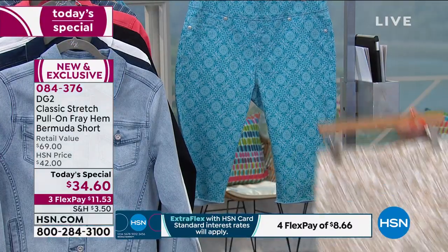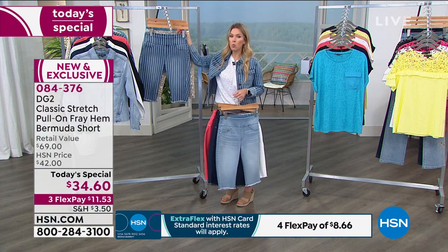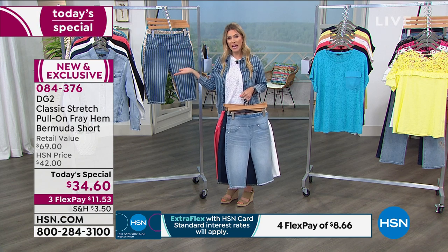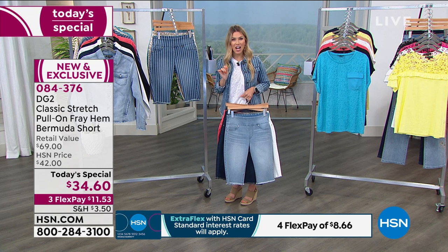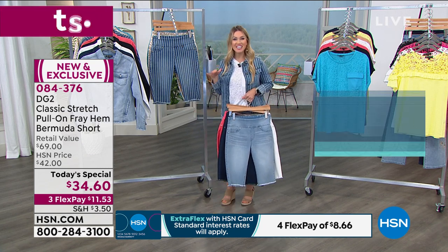$11.53 gets it home. And a lot of you might think, which one do I pick? Get as many as you want — and here's why. Normally we give you 30 days to try an item here at HSN, but right now we're giving you 90 days. We have extended holiday returns — it's the only other time we do it.